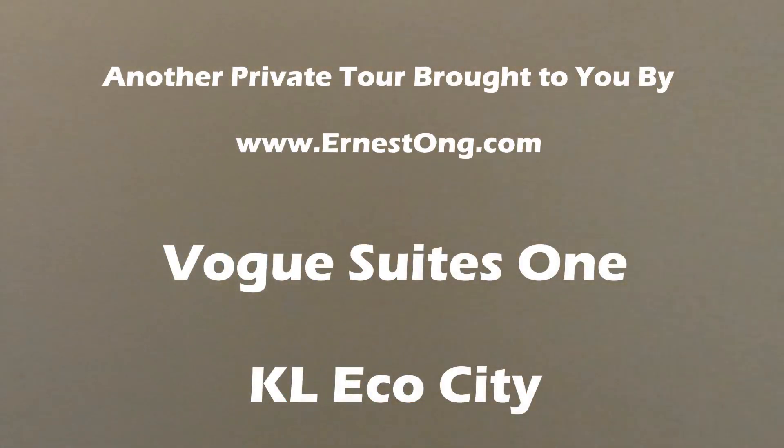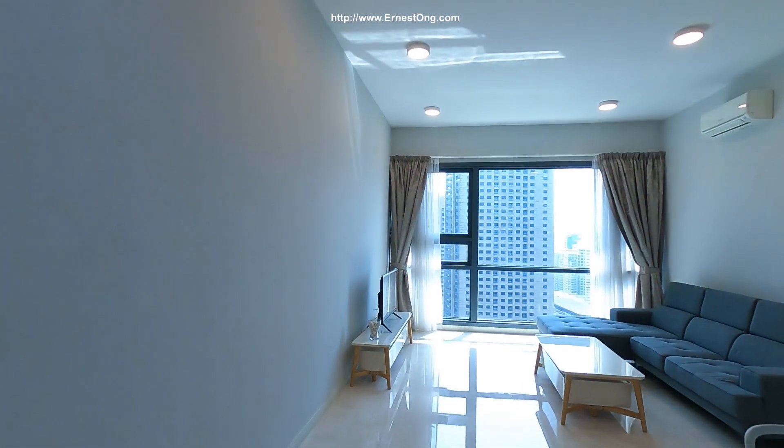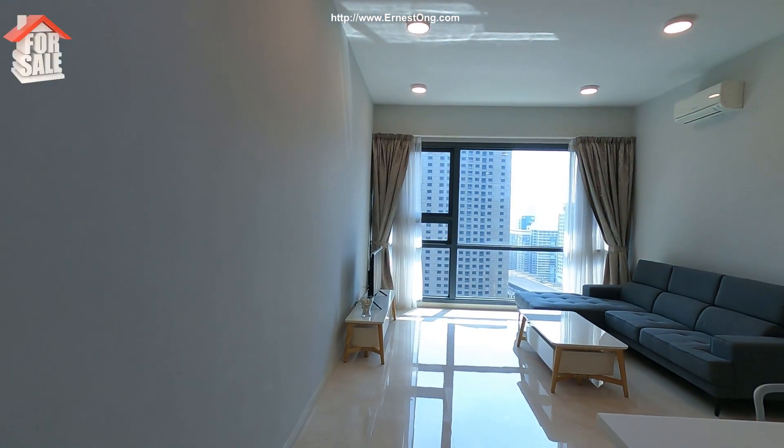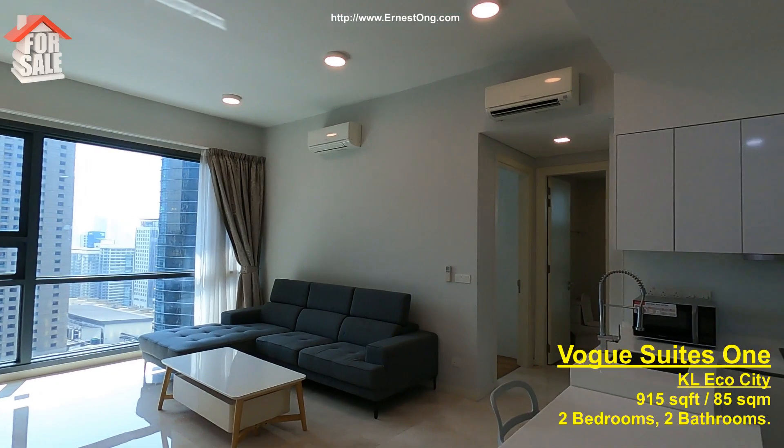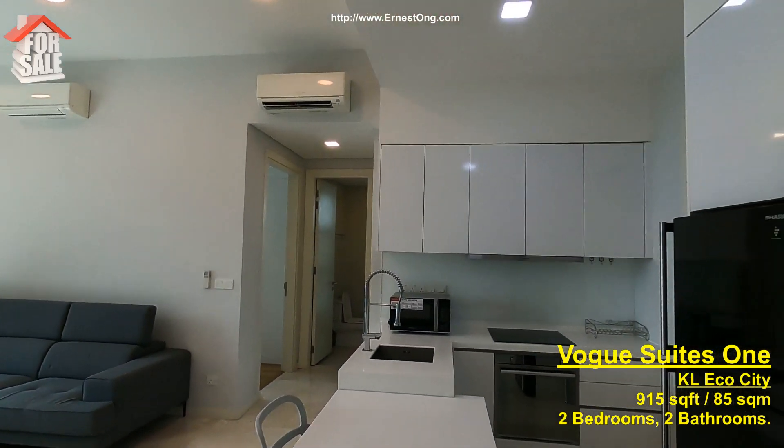Hello! Welcome to my channel. In today's property viewing video, I have the opportunity to show you another premium unit in the Vogue Street One, KL Echo City.